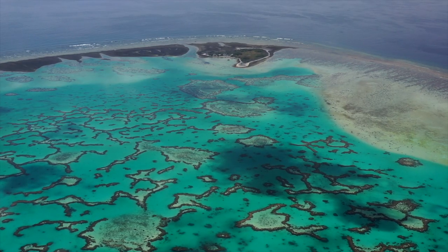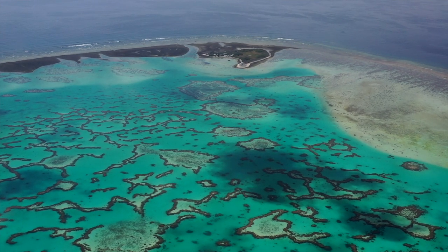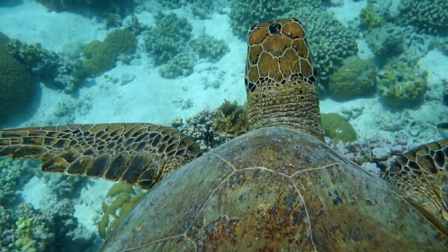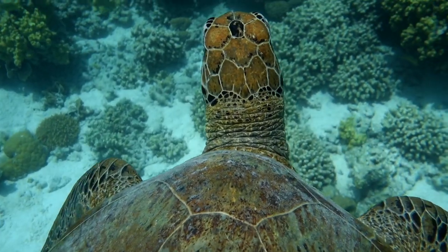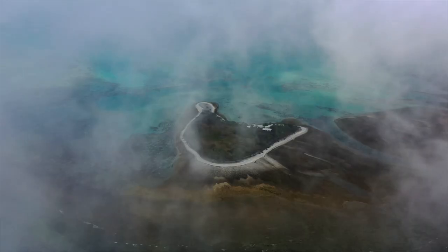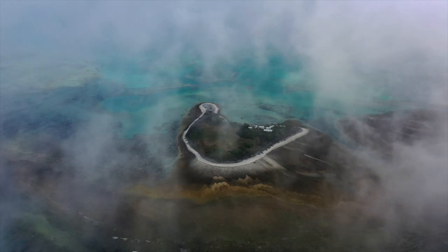We are on One Tree Island in the Southern Great Barrier Reef. One Tree Island is in a research only zone and that makes it perfect for studying coral reefs because it's not impacted by fishing or tourism.